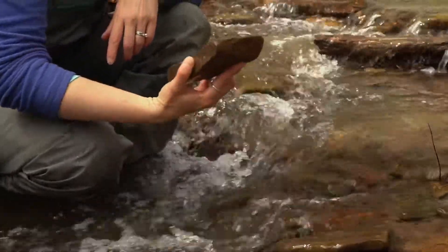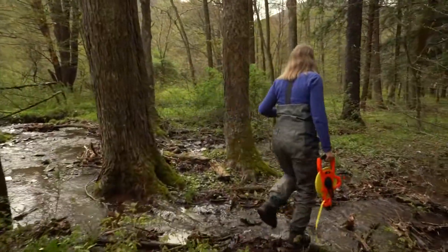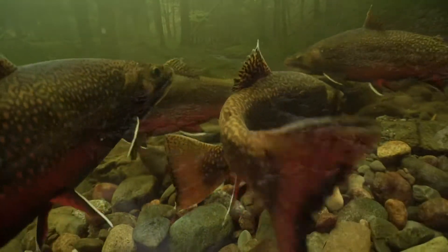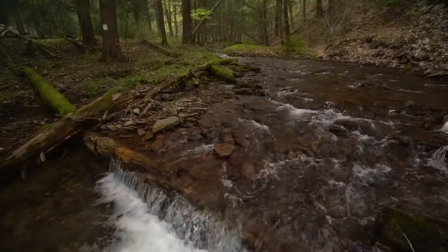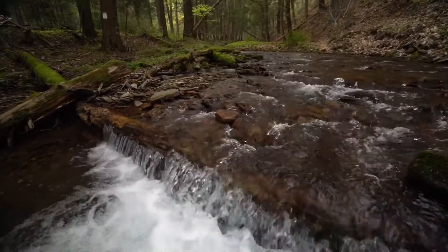Brook trout do not stay in one place all the time, but they swim to get more food. They swim to find good areas where they can spawn, lay their eggs, and so they need access to this clean, cold water.